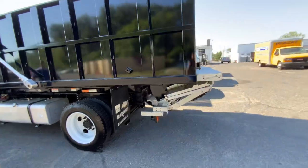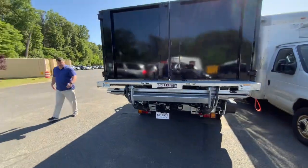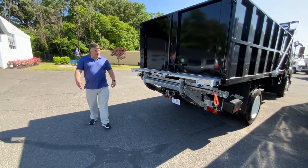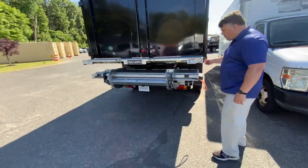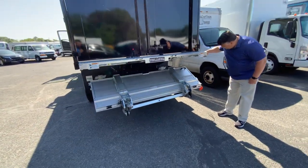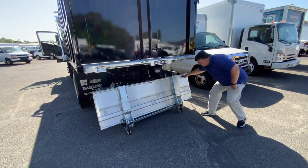This is a truck for any job. You got something heavy you need to get into the back of the body? No problem. You've got a 2,500-pound liftgate here. Very easy to use, very light, and it won't rust.